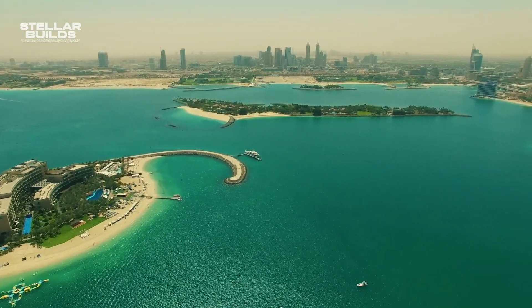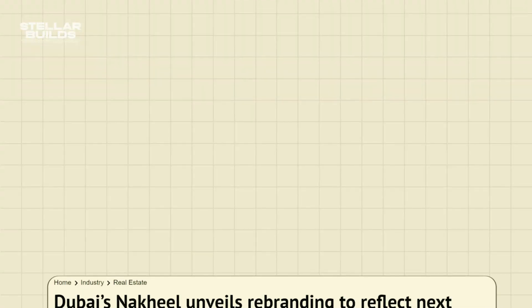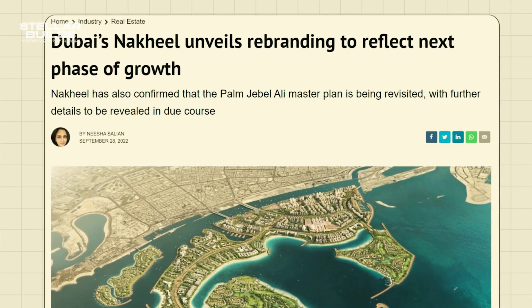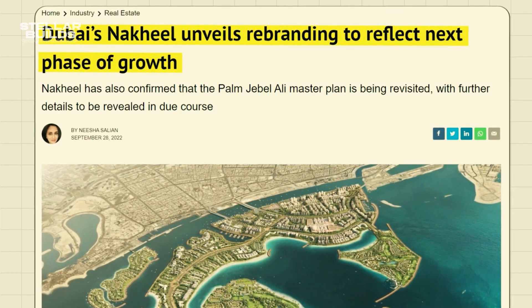Palm Jumeirah has been successful, but that's not to say it has been without trouble. If you want to learn more about the failure of Dubai's $13 billion man-made islands, keep watching.